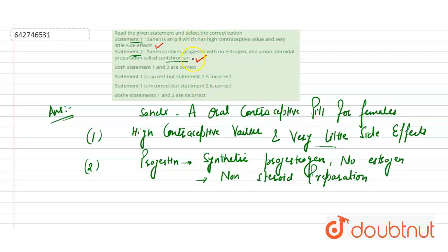As per our solution, both statements are correct. So the answer is option A: both statement 1 and statement 2 are correct. Hope you get it, thank you.